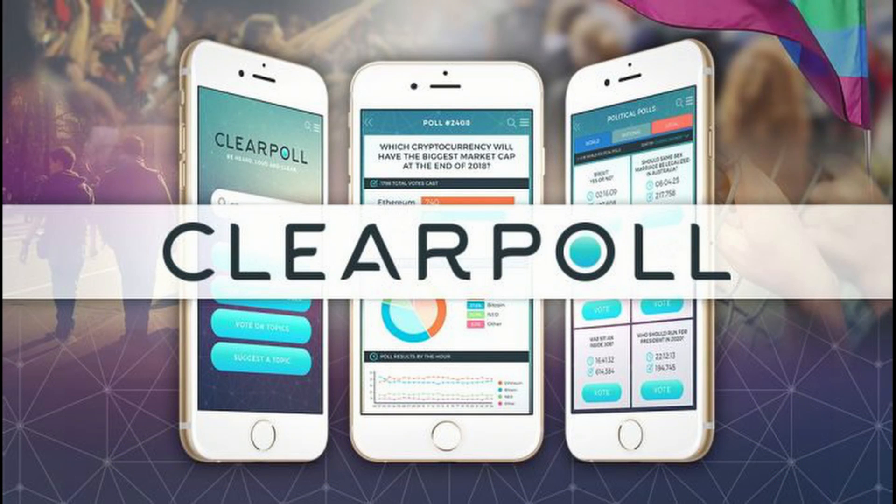Moving to my next topic: an ICO that is accepting NEO contributions — clearpoll.io. It's a unique project offering a social hub for users to browse polls, vote securely, and have their votes stored on the blockchain. The key advantage is that no individual or corporation can tamper with or censor poll results. Blockchain technology removes control from corporations or even site owners, and there's an easy-to-use app and desktop platform ensuring anyone with a device can vote on their chosen topics.